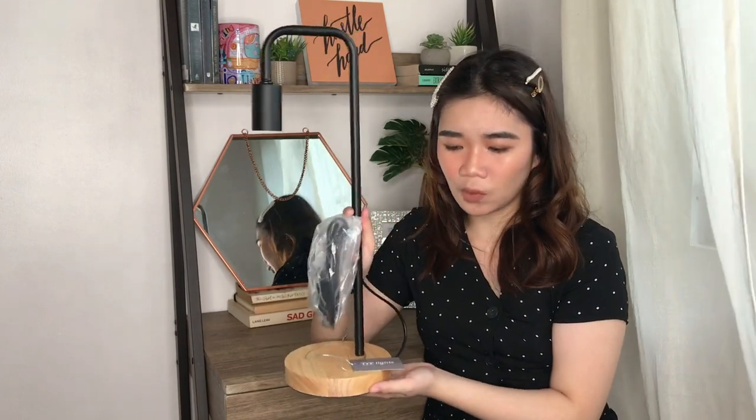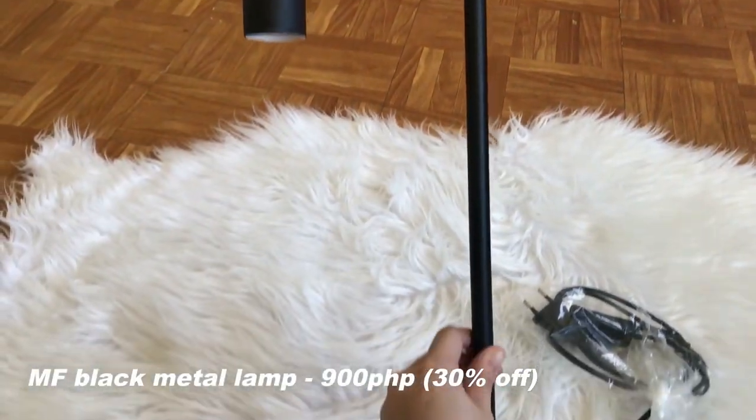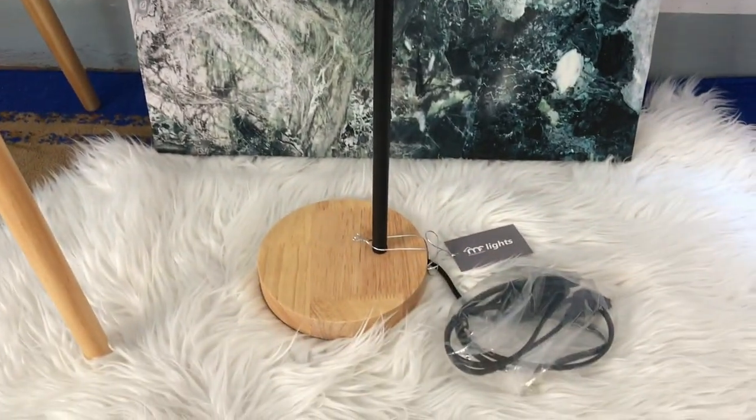This lamp is one of the things I got from Mandawi Foam. It doesn't have a bulb yet because I still need to purchase one, but it's very industrial-looking — that's the main thing I like about it. When I saw it, I knew right away it was perfect for my room and matches my desk. Originally it was 900 pesos, but Mandawi had their summer sale so I got it for 30% off. I've been eyeing one and I'm very lucky to get it at such a good price — that's a steal.